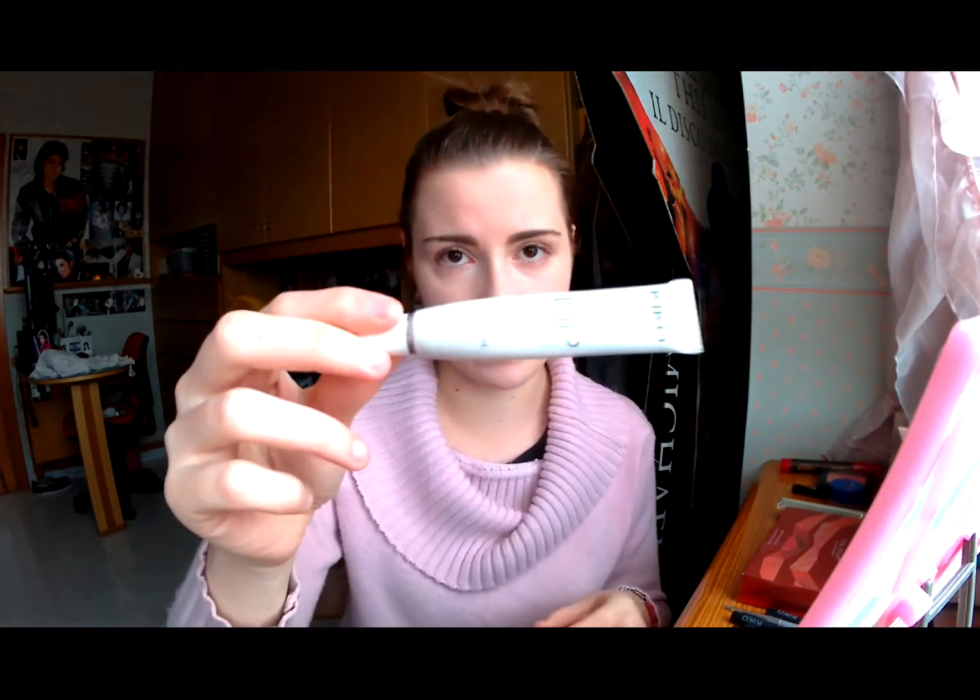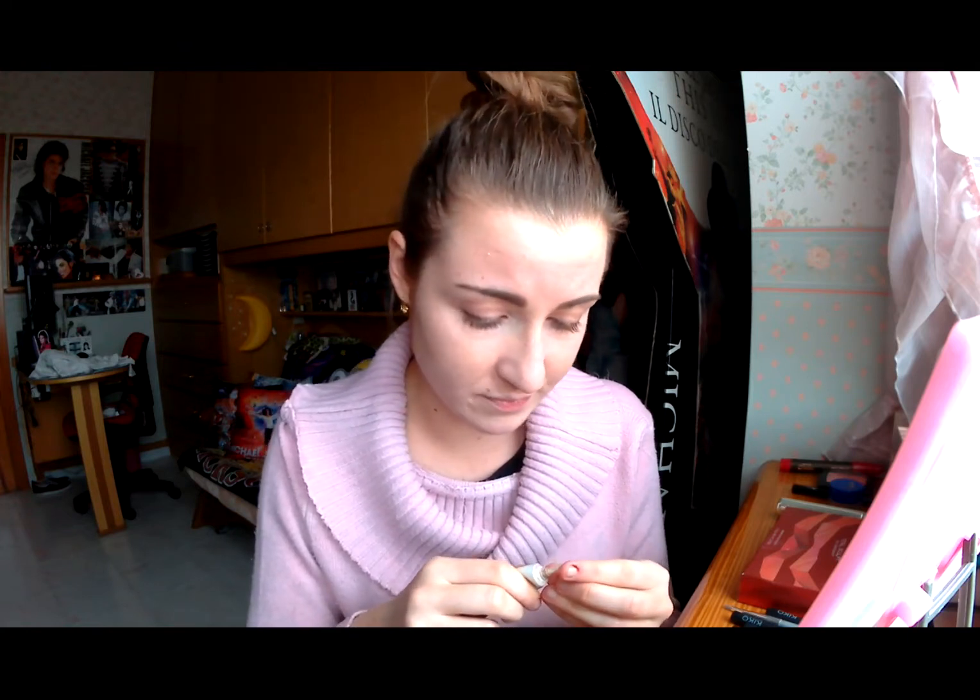Procediamo con il make up occhi. Vado ad applicare la base, questa qui mia solita. Sotto l'info box vi scriverò tutti i nomi dei prodotti di modo che se volete ricreare questo make up sapete con che brand e con che prodotti l'ho creato. Compresi i vari link su dove potermi seguire e il mio blog.